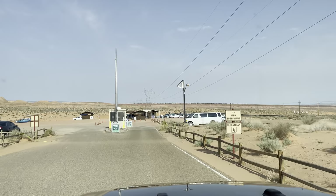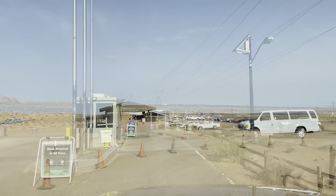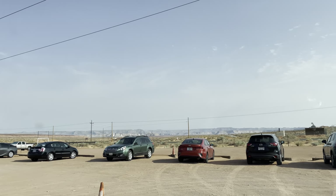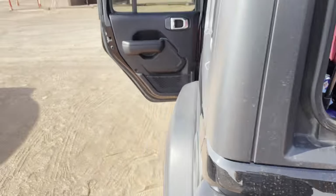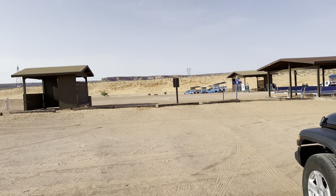Pulling up to Upper Antelope Canyon Navajo Tours. It looks like we just park anywhere we want — I'll go closer to the office. Be sure to pack a couple waters. I honestly don't really know what we're doing. I think we're getting in one of those trucks, driving somewhere, and getting out to go see some canyons.